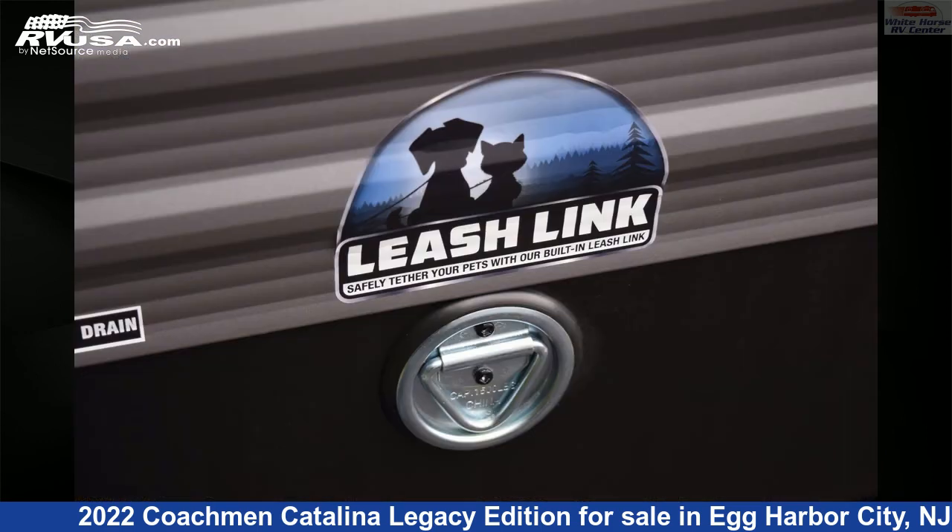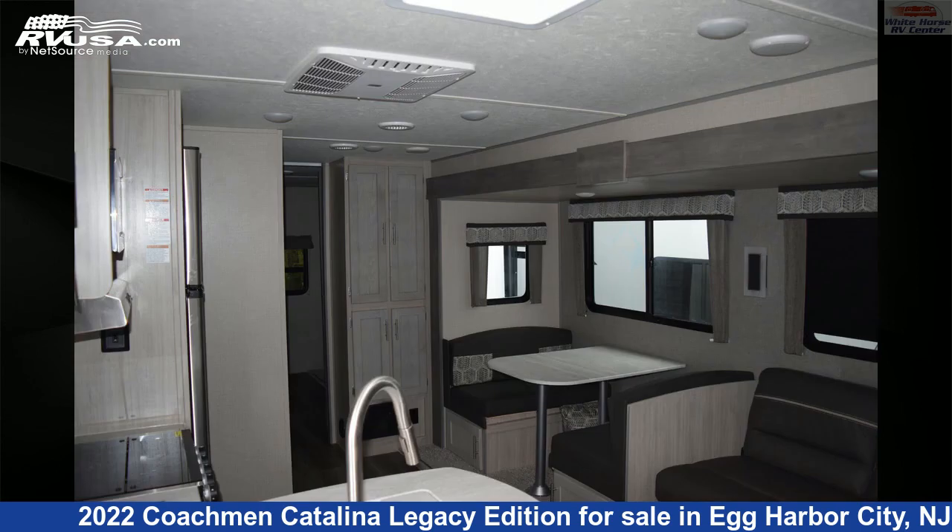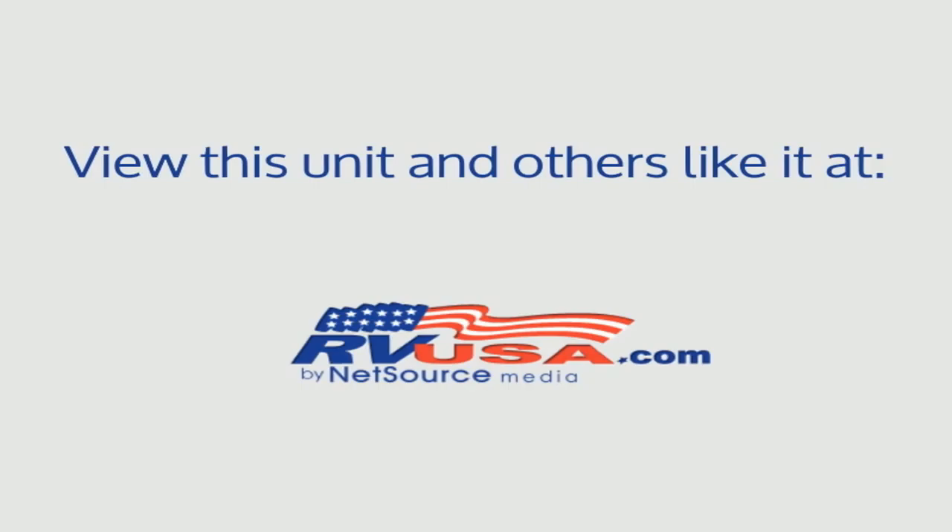The unloaded weight of this 2022 Coachman Catalina Legacy Edition 343BHTS is 8,620 pounds. For more information and pricing on this unit, and to see all units available for sale by Whitehorse RV Center, visit rvusa.com.